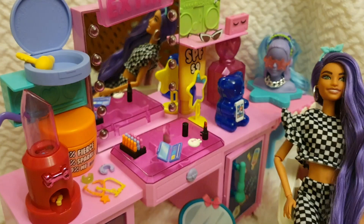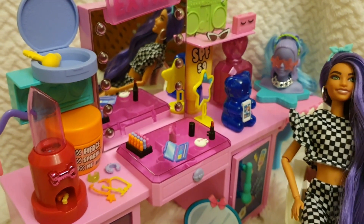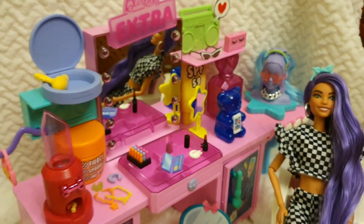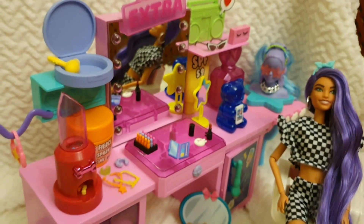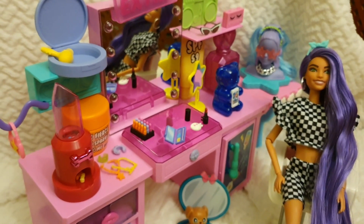That's the first part of this Barbie Extra review! For the second part I'll be opening the second doll — the Barbie Extra Deluxe. I hope you've enjoyed this video — please give it a like and subscribe for more. I'll be sharing so many more reviews very soon, so stay safe and I'll see you all soon. Bye bye!